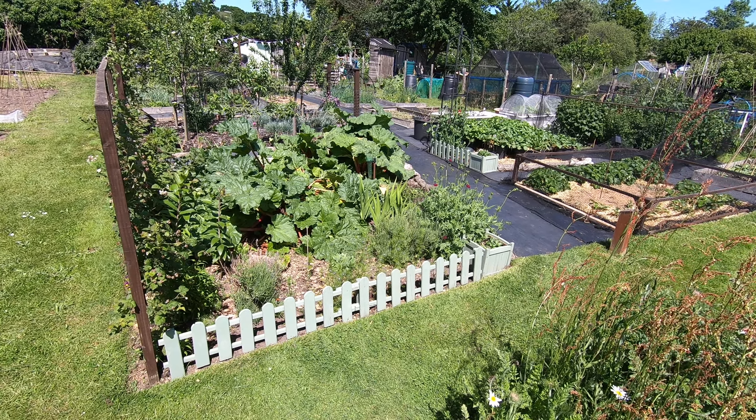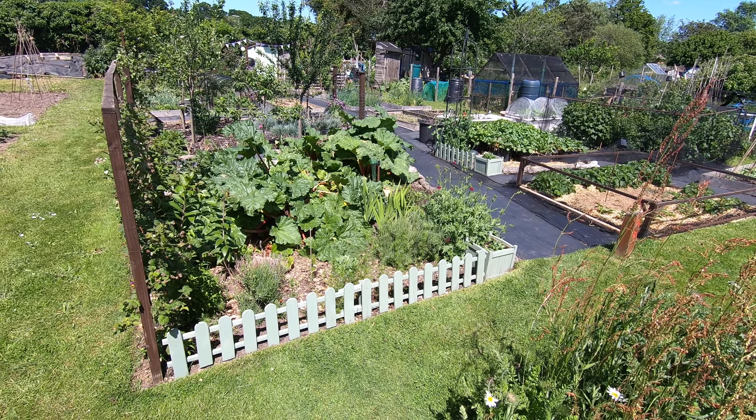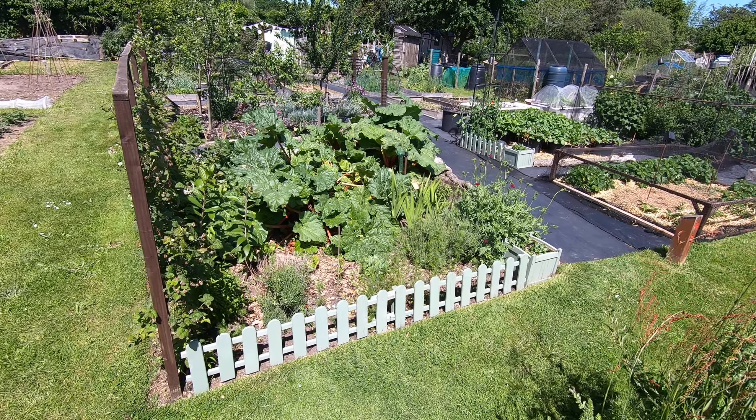Well hello everyone and welcome to the plot tour at the end of May, on what is almost a glorious summer day.